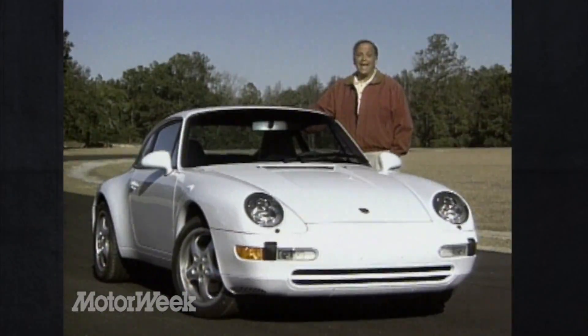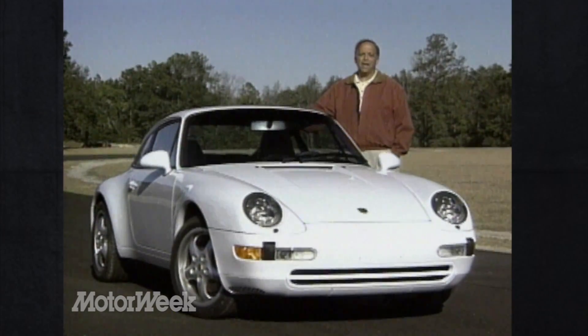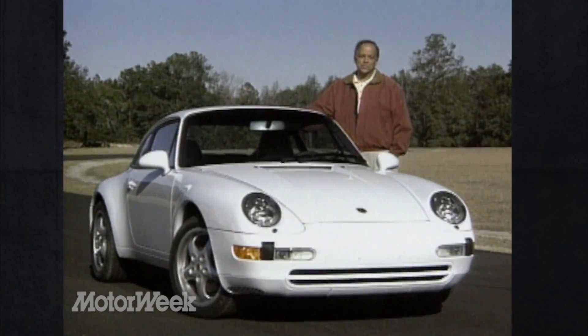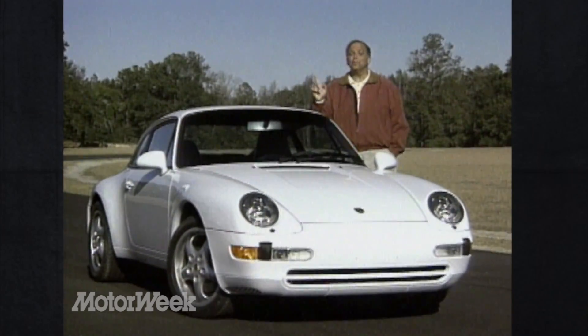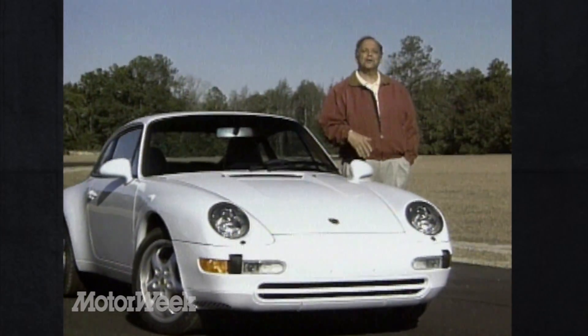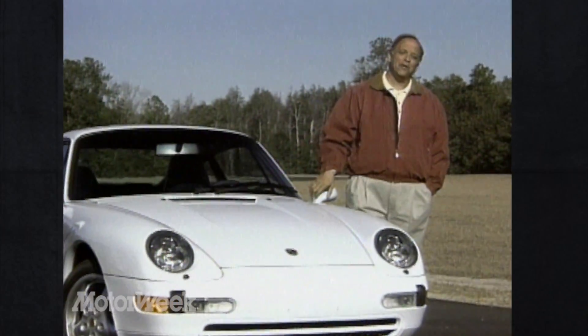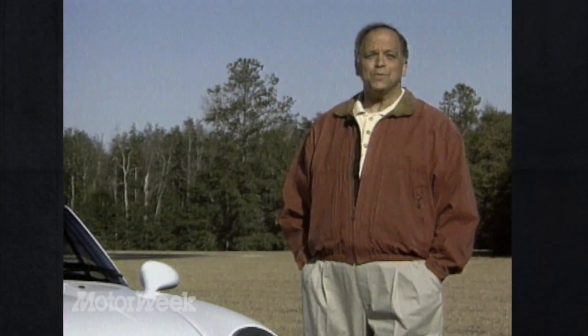With the demise of the last front-engined Porsche and the Boxster only just now arriving, Germany's premier sports car builder has had to survive on a single model, the venerable Porsche 911. But within the 911 family are an increasingly diverse number of clever variations, each designed to exploit a different niche. And that's what the subject of this week's Road Test by Request, the Very Different 911 Targa, is all about.